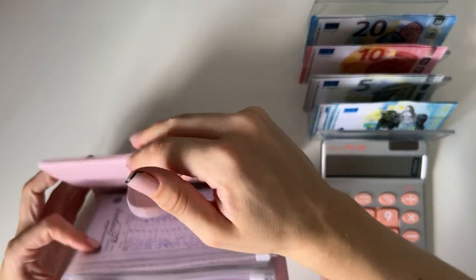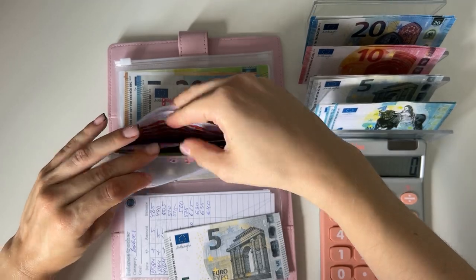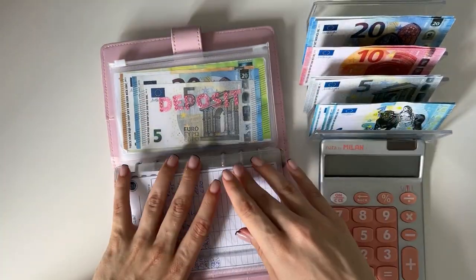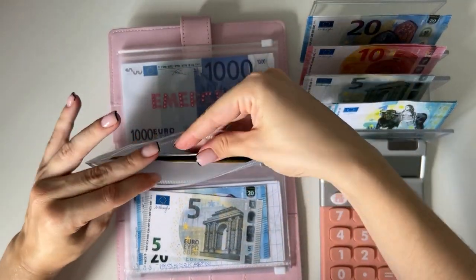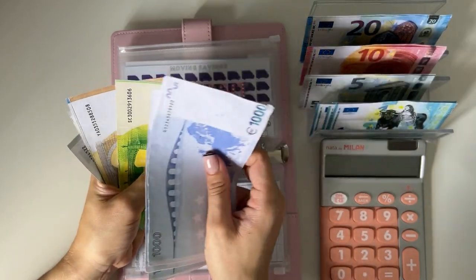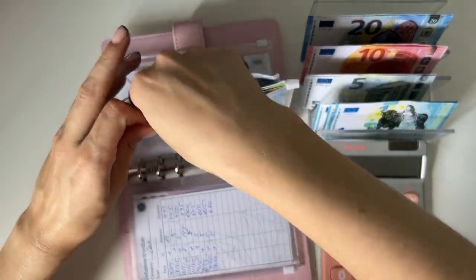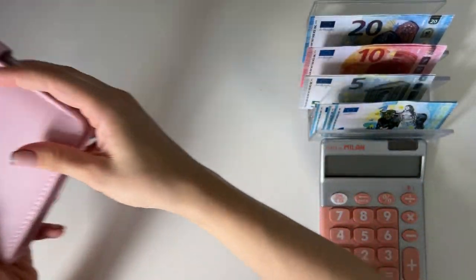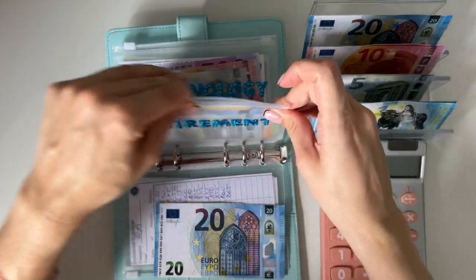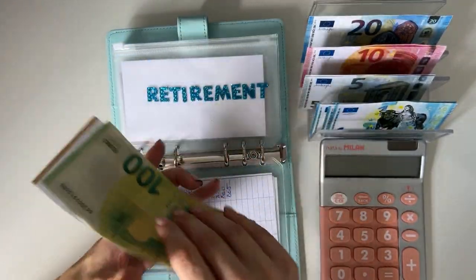Moving on to long-term sinking funds — Baby Pink is next. We're putting 5 into car, which now has 625. We're putting 25 into deposit, which now has 4,200. Emergency has 3,000 and we're not putting anything in there. Baby Blue is next and we're only stuffing retirement here, adding 20 — retirement now has 215.